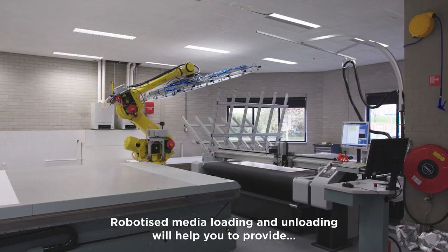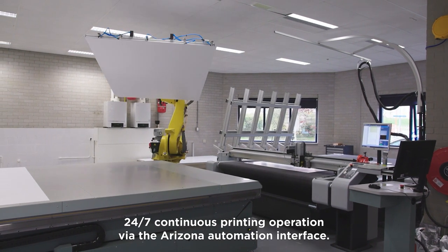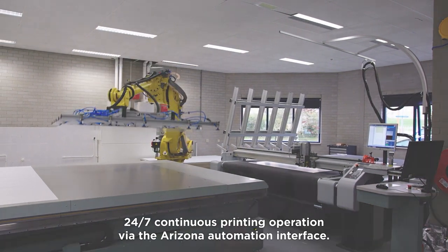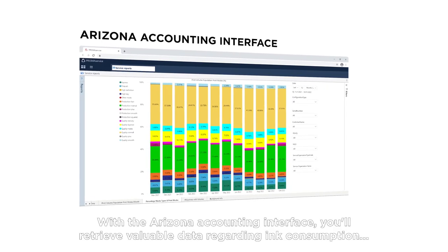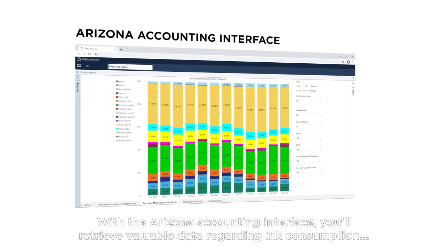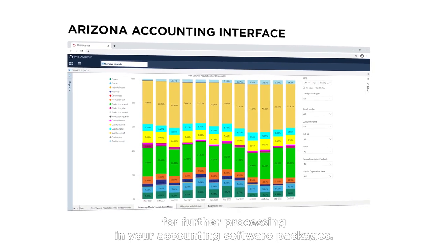Robotized media loading and unloading will help you to provide 24-7 continuous printing operation via the Arizona automation interface. With the Arizona accounting interface, you will retrieve valuable data regarding ink consumption for further processing in your accounting software packages.